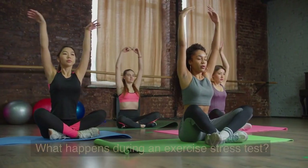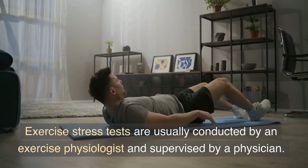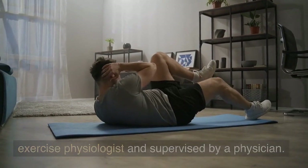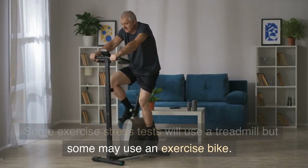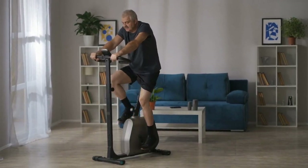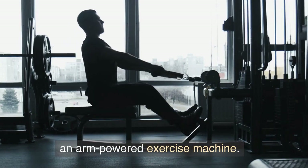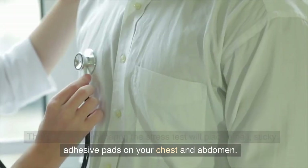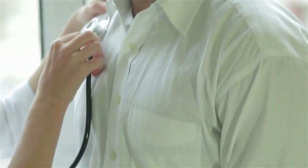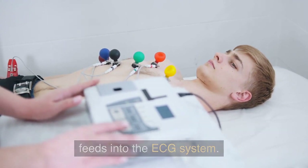What happens during an exercise stress test? Exercise stress tests are usually conducted by an exercise physiologist and supervised by a physician. Some exercise stress tests will use a treadmill, but some may use an exercise bike. In addition, anyone unable to use their legs can use an arm-powered exercise machine. The person administering the stress test will place small, sticky adhesive pads on your chest and abdomen.